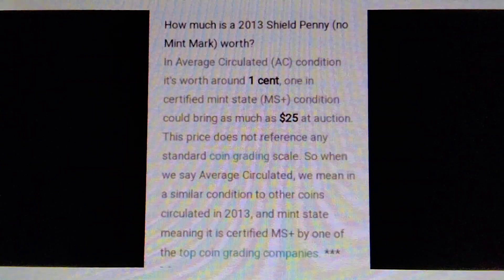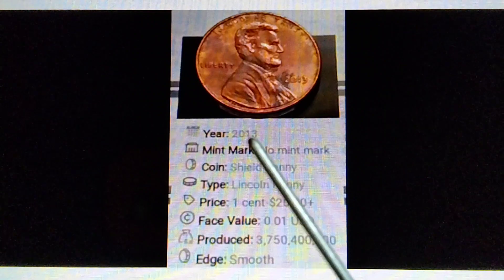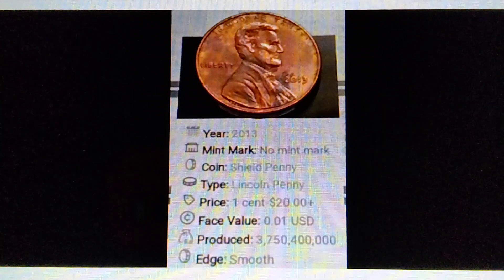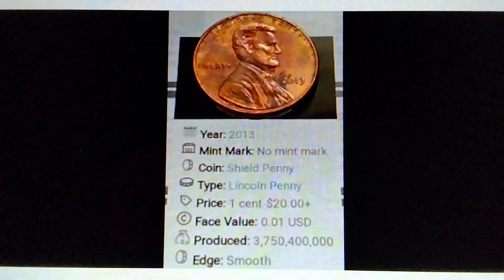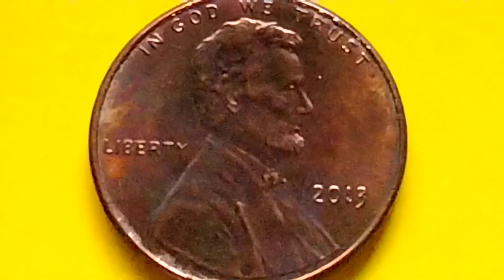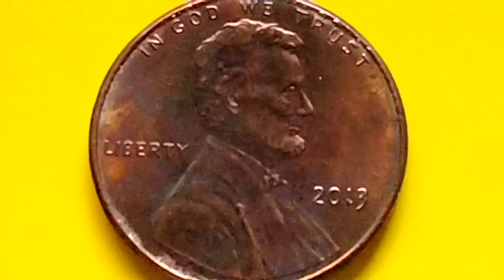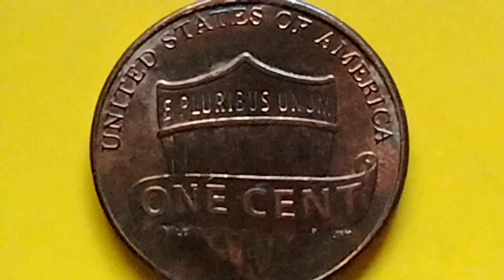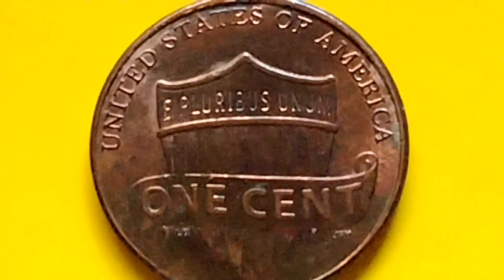That's the information for the 2013 no mint mark Lincoln Shield penny. I hope I was able to provide some useful information for coin collecting. Bye for now, and have a great day!